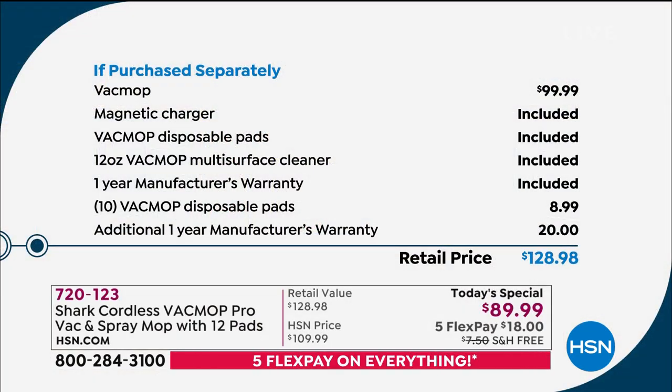This is your last show. We'll have the final official airing at 11 o'clock with whatever's left, but they're including everything for no additional cost — yes, the bonus warranty, yes, 10 more pads, yes, multi-surface cleaner.